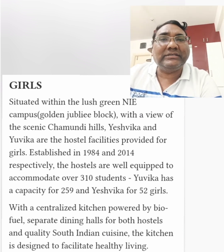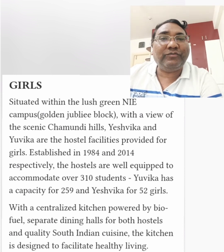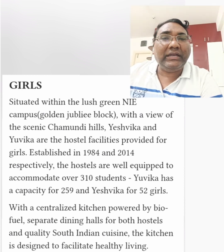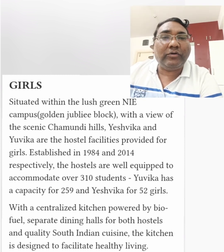The girls' hostel is the one which is overlooking the Chamundi Hills — the older one, Yashvika hostel, and the newer one which is called Yuvika hostel. Yashvika was started in 1984 and Yuvika is the newer one established in 2014. It can accommodate around 310 students, and Yuvika has 259 capacity, while Yashvika has 52 girls' capacity. They have a centralized kitchen powered by biofuel and separate dining halls for both hostels, Yashvika and Yuvika.